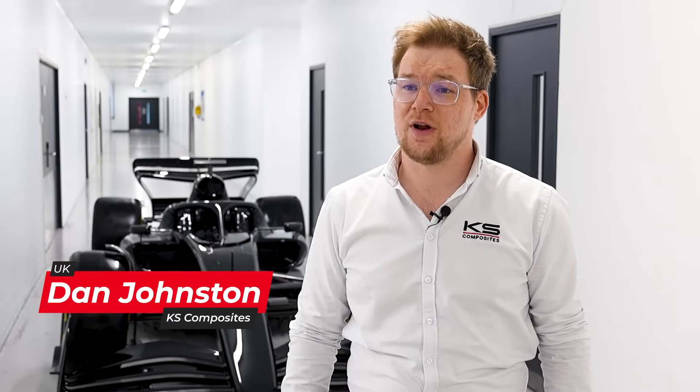I'm Dan Johnson and I'm Business Development Manager here at KS Composites. KS Composites are a turnkey composite solution provider offering a range of services from engineering, 3D printing, CNC machining and composite manufacture.